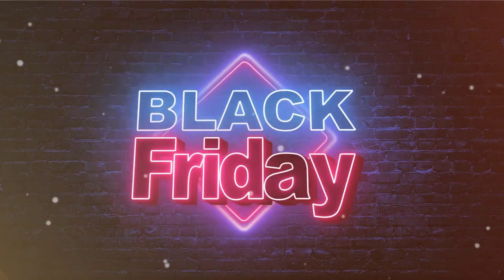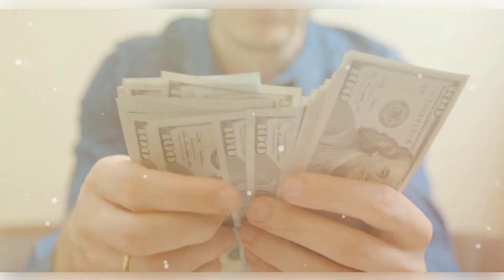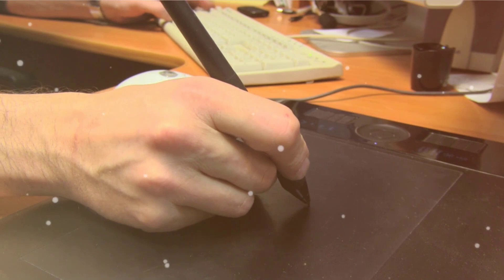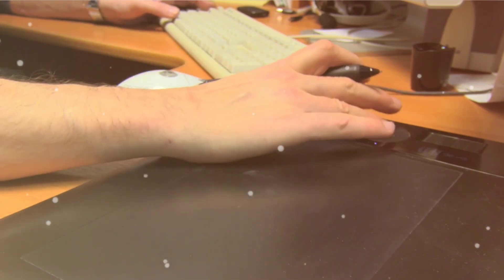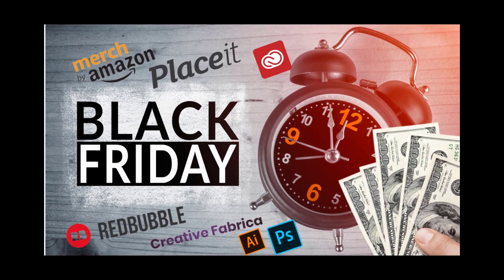It is that time of the year again. Savings are everywhere, hundreds of emails are hitting your inbox, and almost every company is running one of their hottest sales of the year. You want to make sure that you get all of the deals that you need for your business and that are related to our industry in a single place. I have rounded up every tool which I think can propel your merch, print-on-demand, or even graphic design business in the right direction along with the sale that they are running. Let's get into the best deals we have found so far.